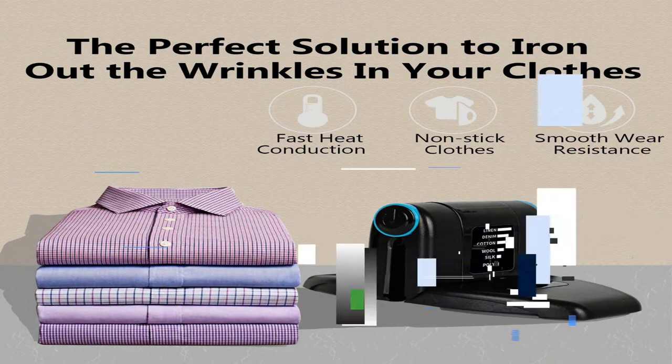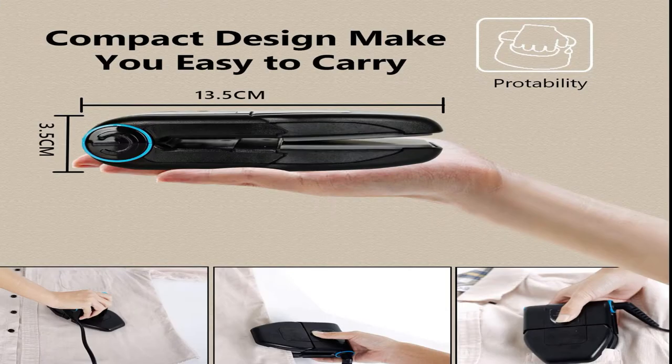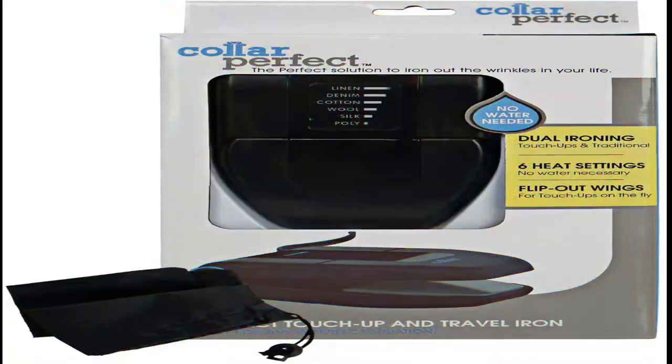Number 5: Portable Mini Collar Iron. The comfort grip design makes it easy and comfortable to hold, and the compact design allows it to fold together perfectly, making storage and traveling a breeze. Six heat settings are available — press the power button to cycle through linen, denim, cotton, wool, silk, and polyester. Flip-out wings enable traditional ironing when you need more than just a touch-up, making ironing quick and easy.